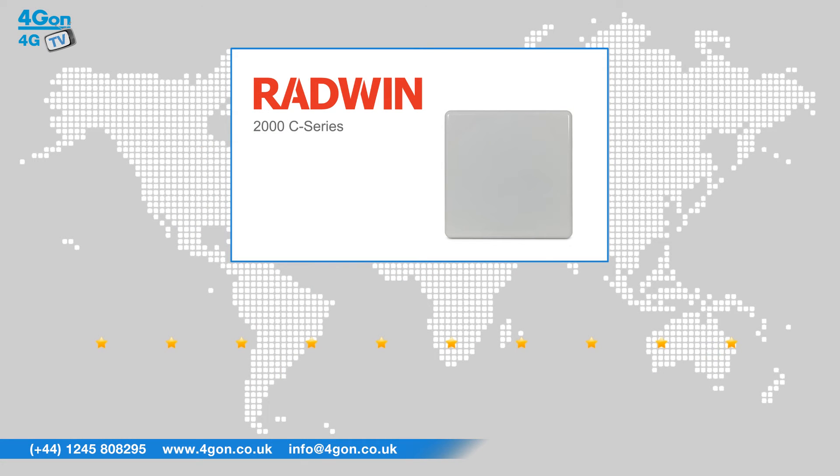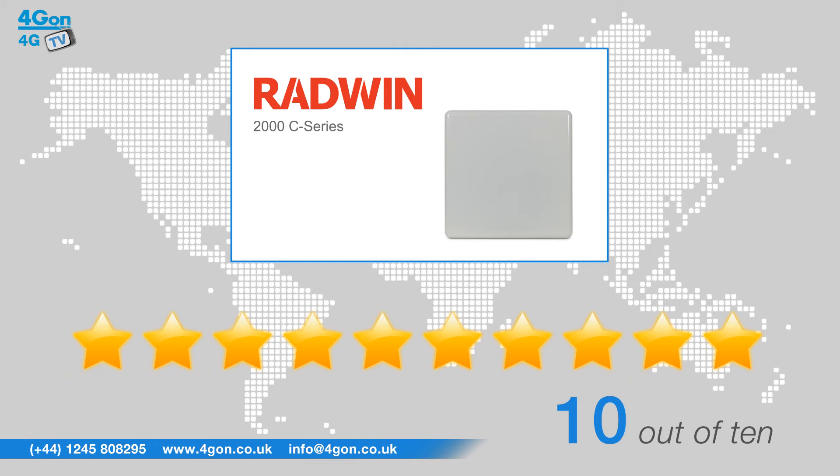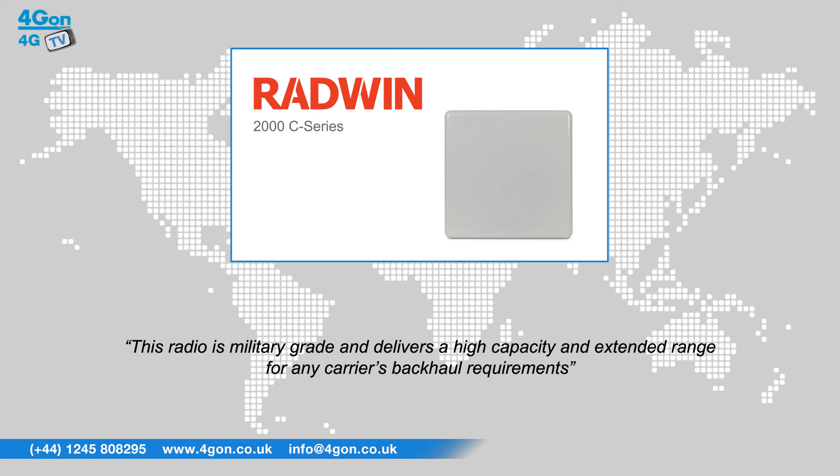After reviewing the Radwin 2000C integrated version, we've given it a 4G on rating of 10 out of 10. Featuring an integrated antenna, this radio is military-grade and delivers high capacity and extended range for any carrier's backhaul requirements.